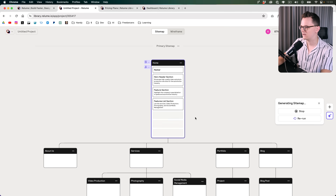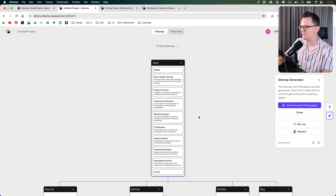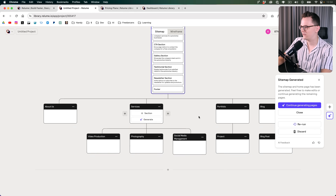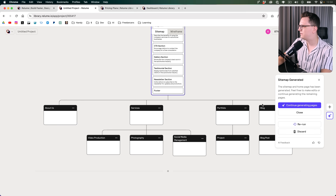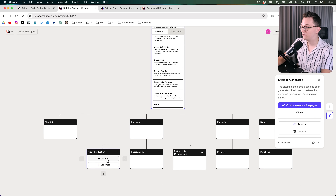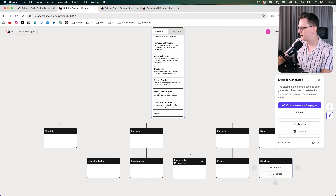Oh, that's interesting. This is live by the way, I'm not speeding this up. Okay, so now it has generated a new home page. Then we have all of these pages — it did create an about us page. The three services it separated, which is great. Then we have portfolio and projects and we also have a blog. I'm not really a fan of the blog. I think I can delete that later. So for now I'm just going to click on continue generating pages.